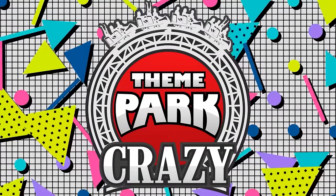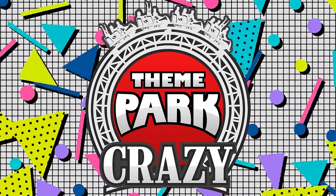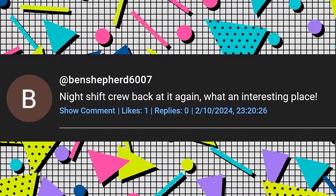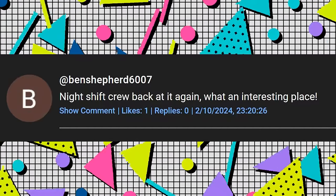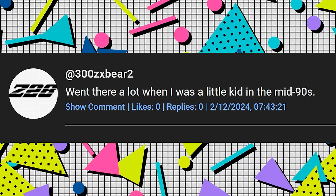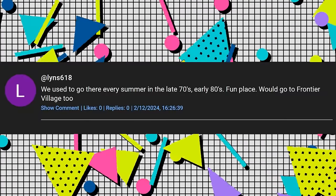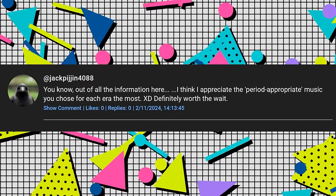Now it's time for the comment shoutout program, where I take five random comments from my previous video and read them out. These comments are from my video on Marine World Africa USA. Ben Shepard 6007 says: 'Night crew back at it again. What an interesting place.' 300 ZX Bear 2 says: 'Went there a lot when I was a little kid in the mid 90s.' Lynn S618 says: 'We used to go there every summer in the late 70s early 80s. Fun place — would go to Frontier Village too.'